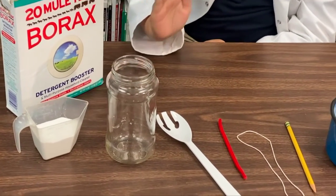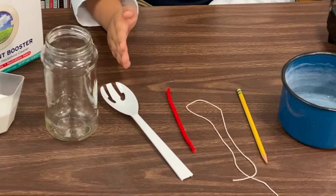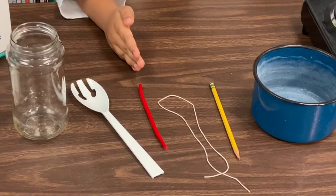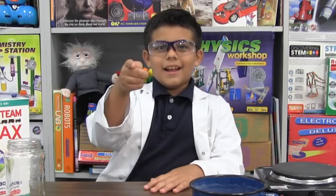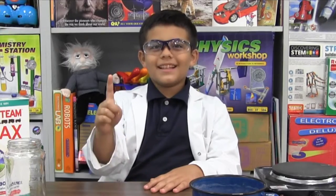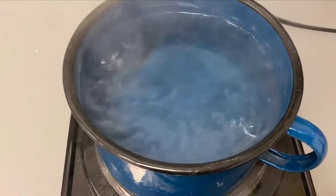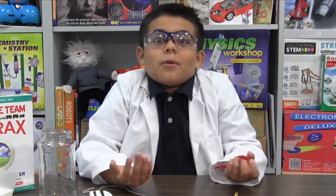For this demonstration you'll need: one cup of borax, a measuring cup, a glass jar or any container that can safely hold boiling water, something to mix with, a pipe cleaner, string, a pencil, a pan, a stove, and an adult to help with the boiling water. First, we need to boil the water.